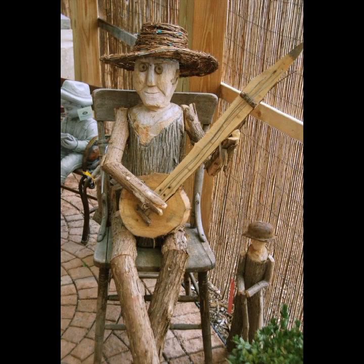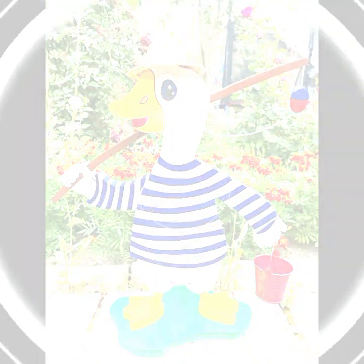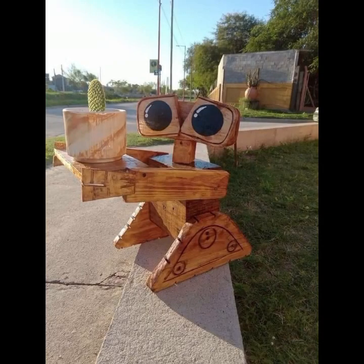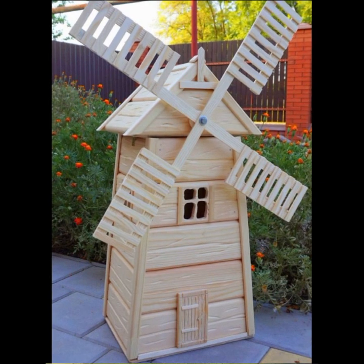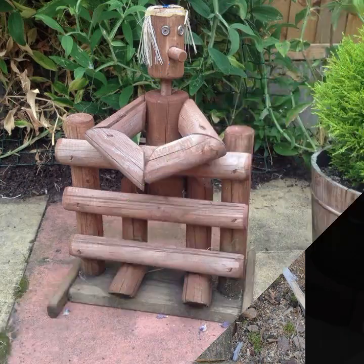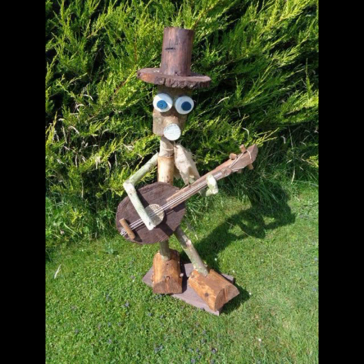Hello friends, welcome back to my YouTube channel. Today I will talk about the most beautiful, most trendy wooden projects — new designs, new ideas, stylish designs and ideas. You can see beautiful projects in this video. Every design is different, beautiful and trendy, very useful designs and ideas.